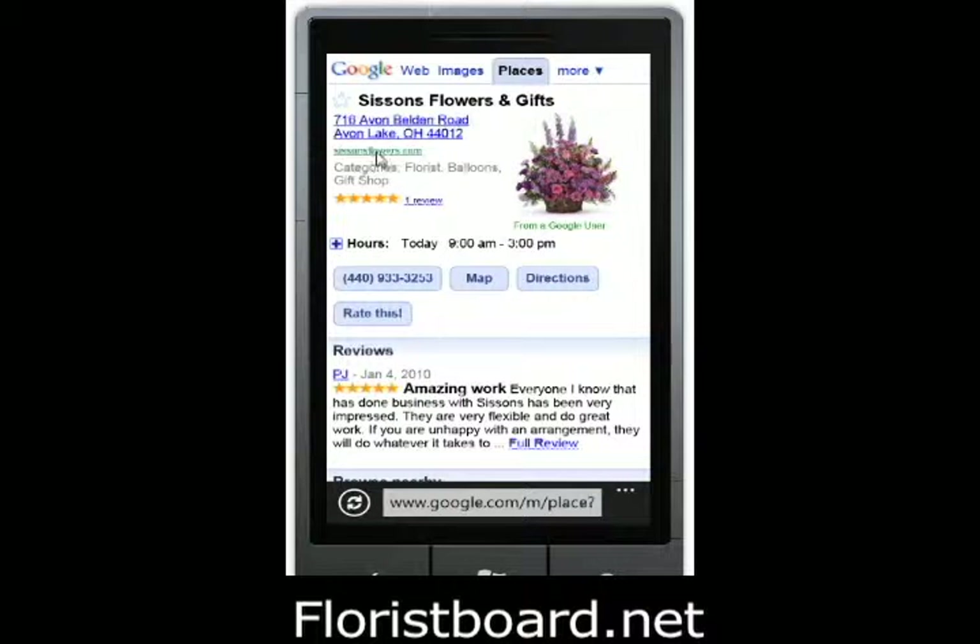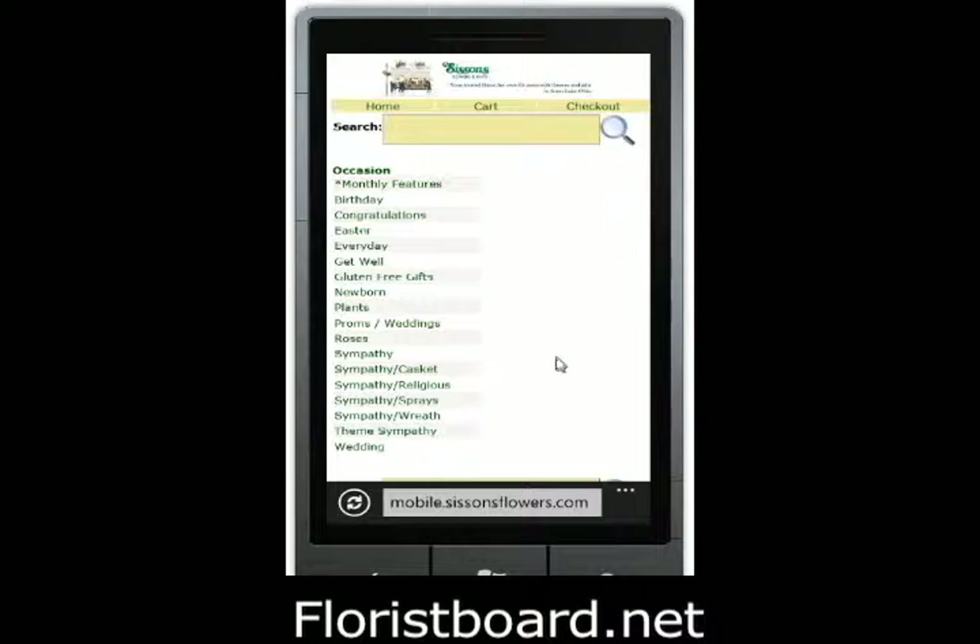When you click the website link, even though it is www.sissonsflowers.com, it goes to mobile.sissonsflowers.com and pulls up the mobile optimized site.